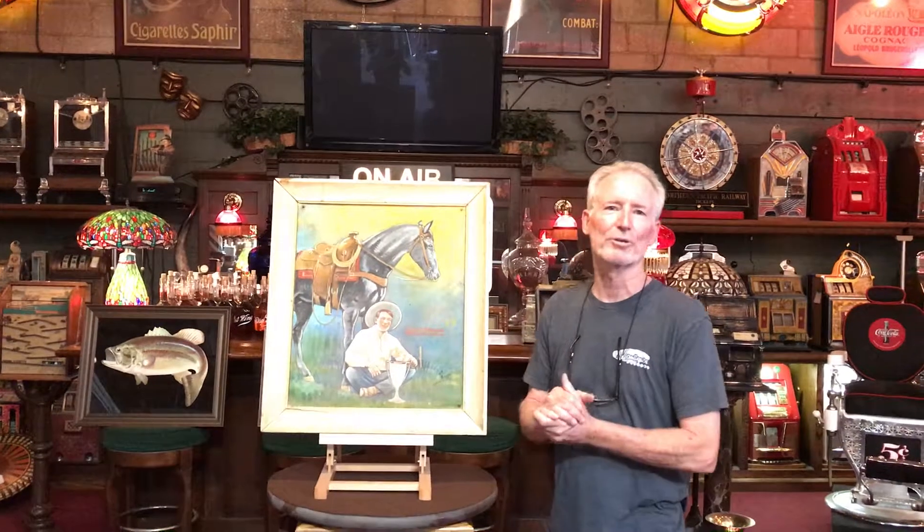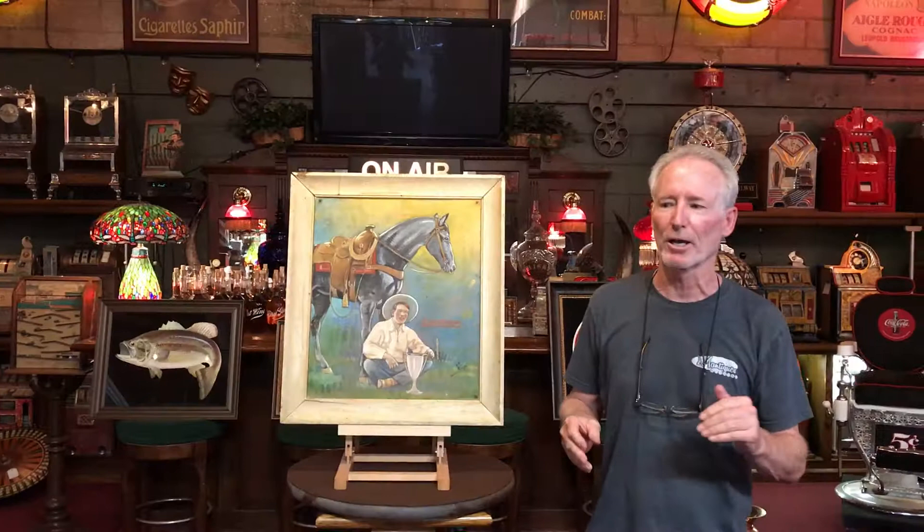Hey folks, how are you doing today? A couple weeks ago I went to Kingman, Arizona to pick up a Mills Extraordinary Club console, which was very nice. And by the way, it already went to New Zealand.